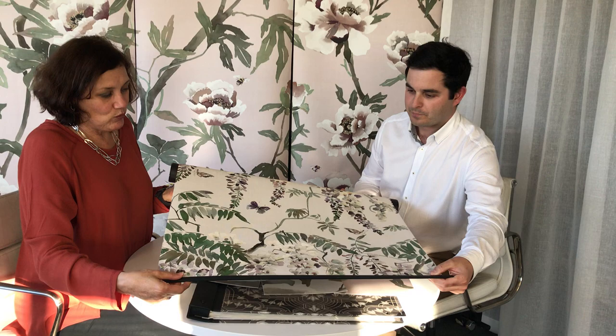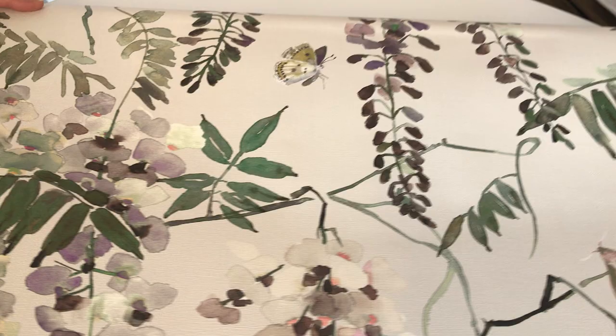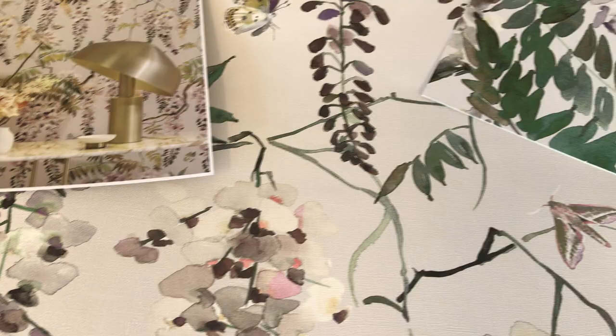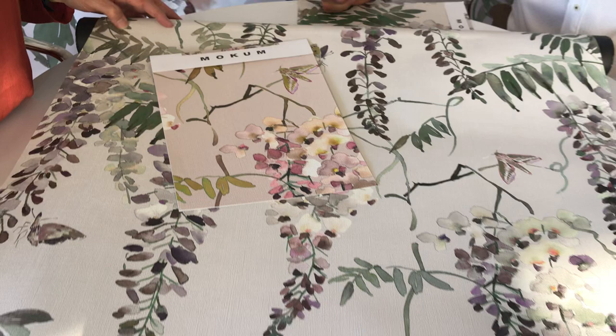Lastly, we have Capillon — a gorgeous wisteria floral on a wall covering. Capillon being French for butterfly. We have the gorgeous little butterfly there for people to see, and a little dragonfly too. We do love those little accents. The colours this comes in are powder and parchment. You can see that feminine design theme coming through very clearly here — beautiful artwork on a wall covering, appealing to those looking for this sort of genre in their wall covering selection.